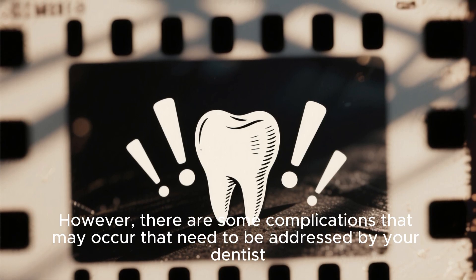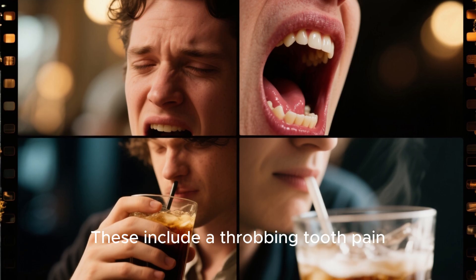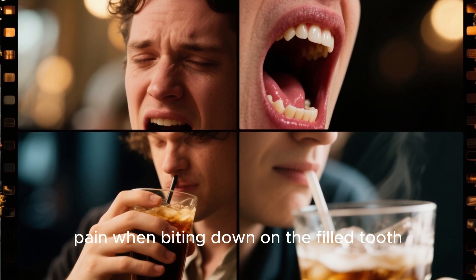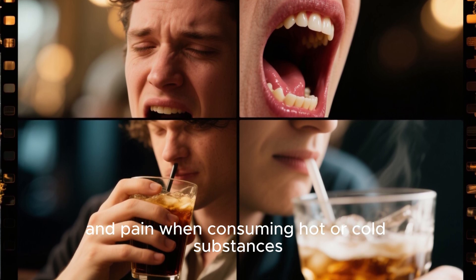However, there are some complications that may occur that need to be addressed by your dentist. These include a throbbing tooth pain, pain when biting down on the filled tooth, and pain when consuming hot or cold substances.